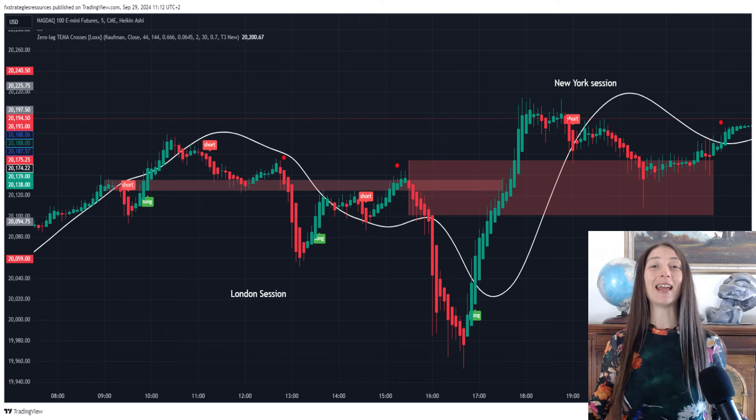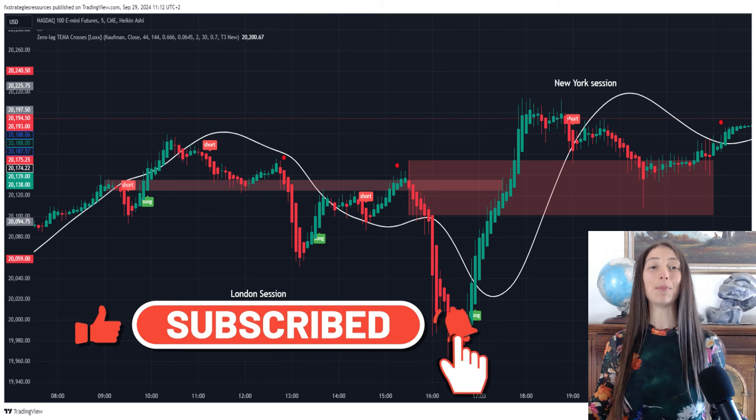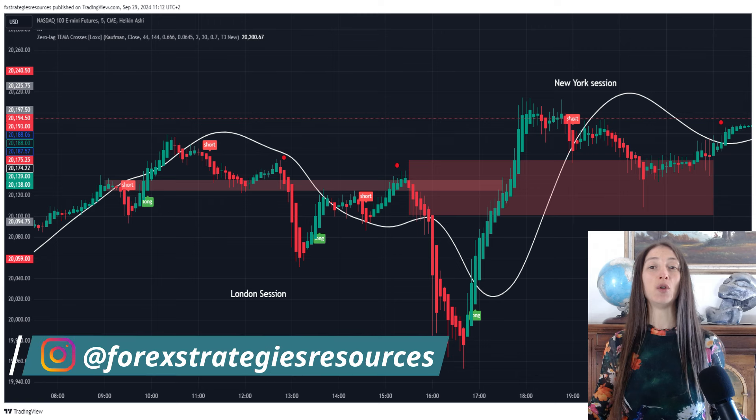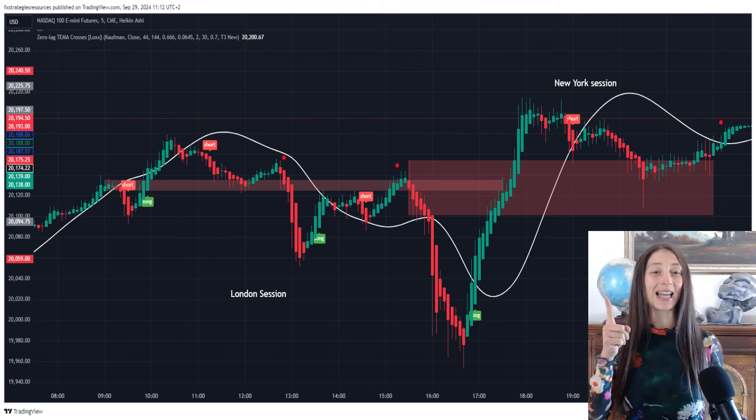Hey traders, Aurora here! In today's video, we're revealing a powerful 5-minute scalping strategy designed specifically for the high-volume New York and London sessions. By using the Chandelier Exit and Damiani Volameter, we'll show you how to filter out noise, capture quick profits, and minimize false signals. And the best part — we're going to automate the whole process with TradingView's DIY Strategy Builder. Let's get started!